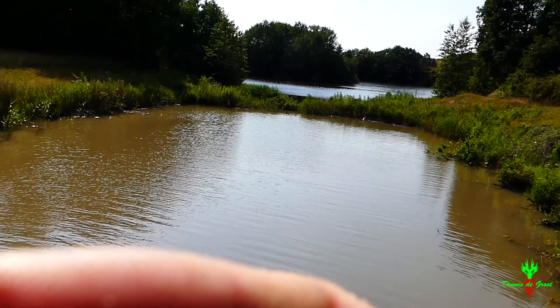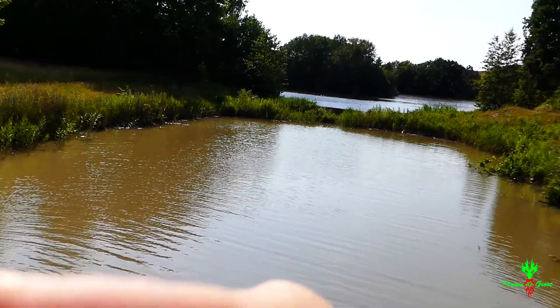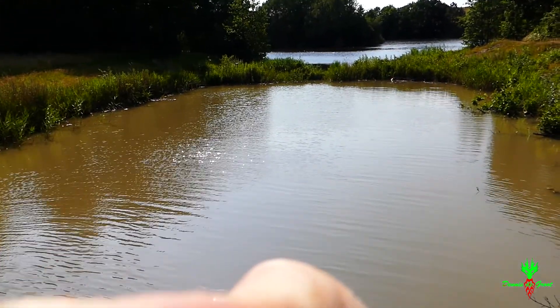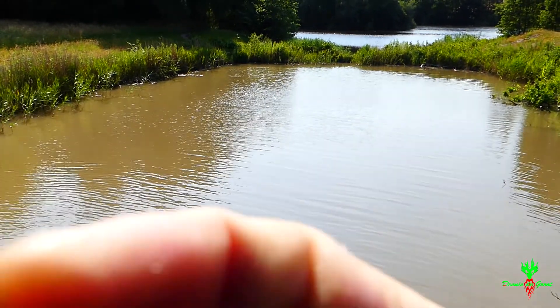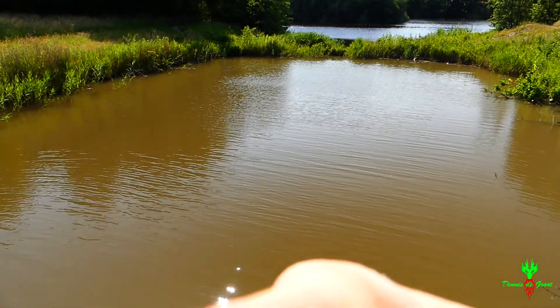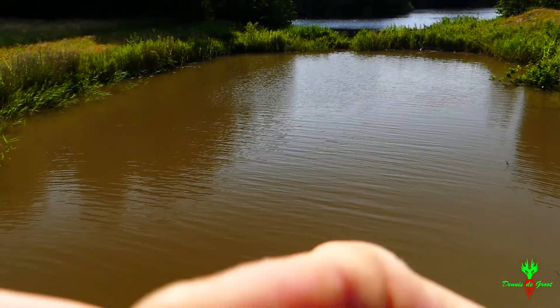Kijk, ik ben nu bij het water. En dan zul je in ieder geval zien dat het polarisatiefilter heel erg helpt tegen het weerkaatste licht van op het water. Dit is het slechtste. Dan geef ik hem een sweep. En nu werkt hij op het beste. Zie je het verschil tussen de bomen? Beste. Hoe blauw dat water nu lijkt. En op zijn best.